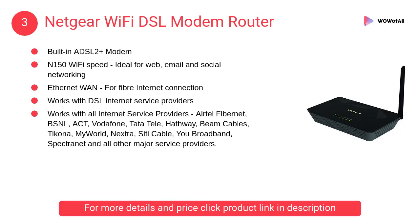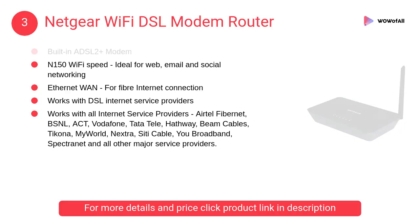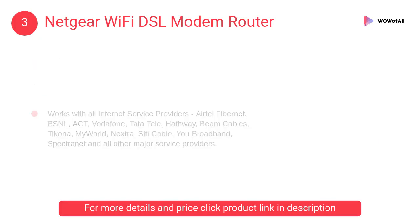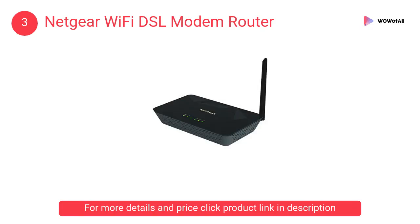At Number 3: Netgear Wi-Fi DSL Modem Router. The Netgear D500 Router comes equipped with IEEE 802.11n Wi-Fi technology and WPA/WPA-2 to ensure complete security while browsing the internet.